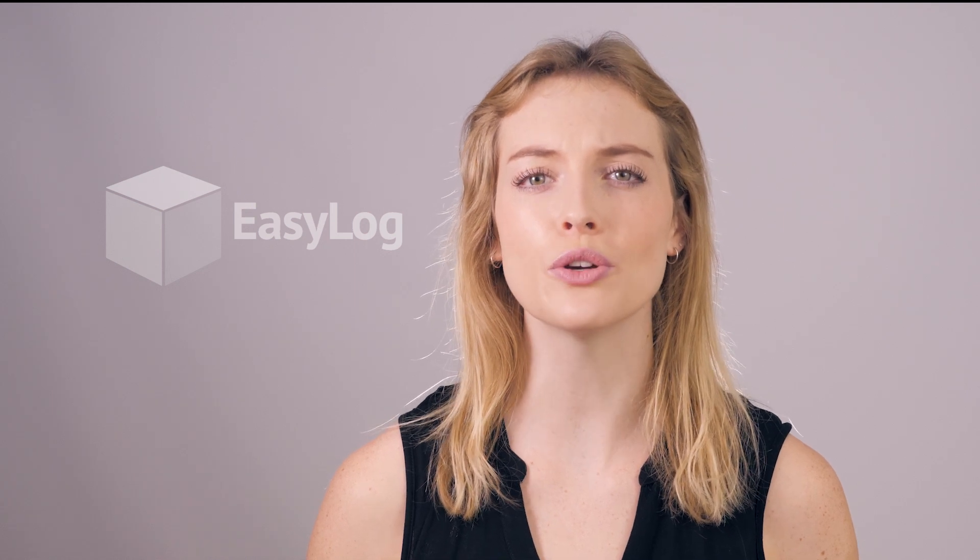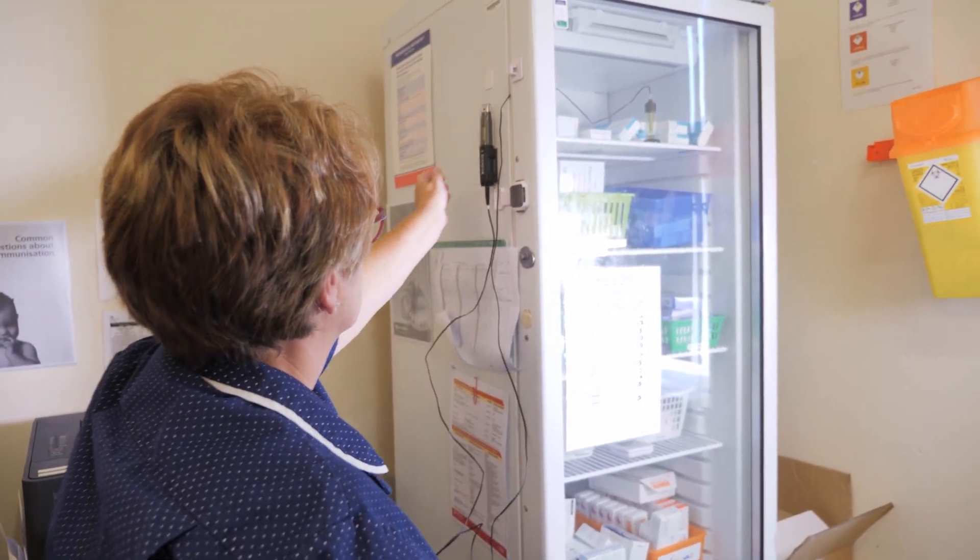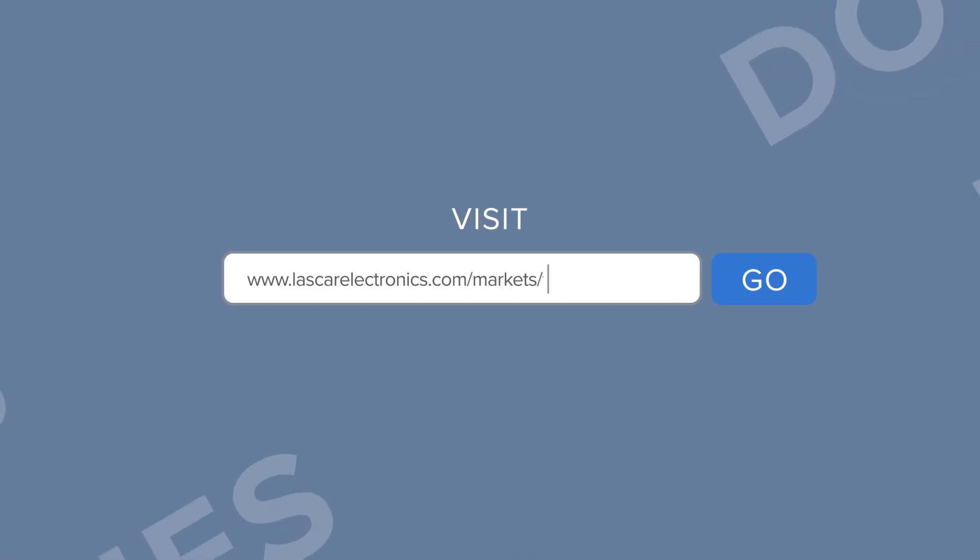Purchase a logger, set your alarm levels and feel confident that you're safeguarding the effectiveness of your vaccine inventory for patients whilst avoiding costly storage mistakes. To find out which solution is right for you, talk to one of our sales engineers, or visit our website.